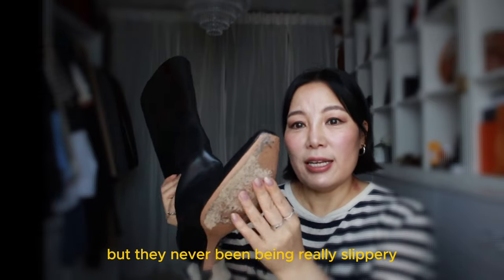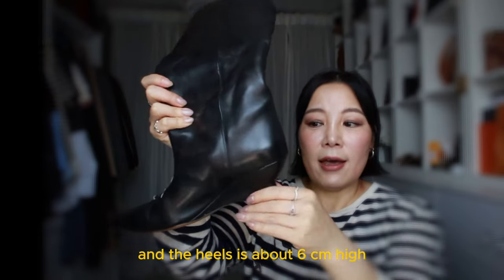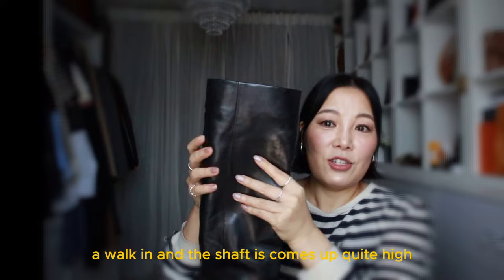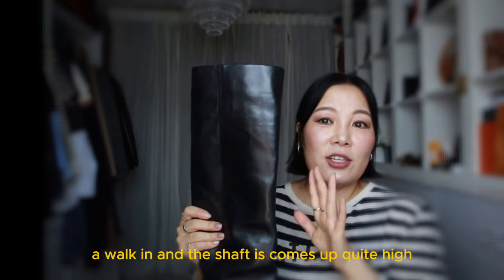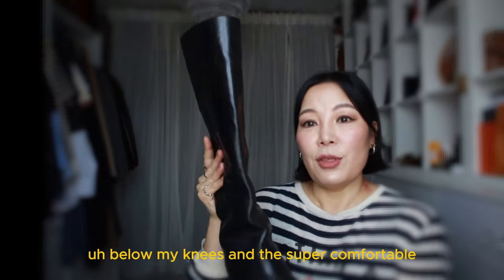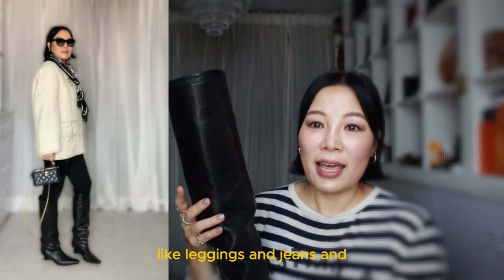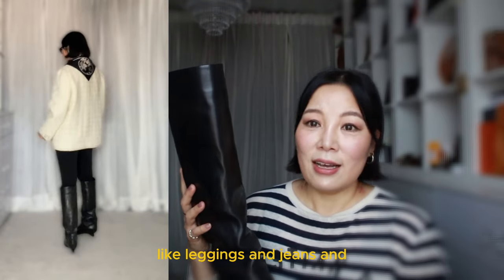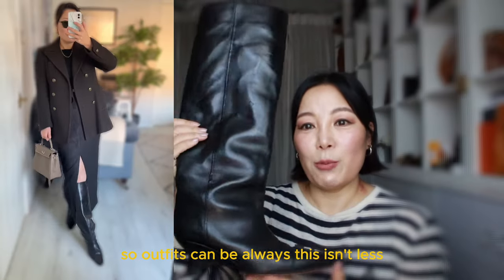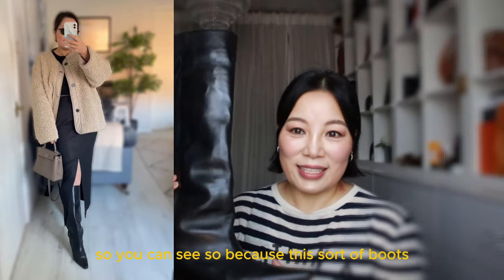They've never been really slippery. The heel is about six centimetres high which makes it quite practical for walking. The shaft comes up quite high, just below my knees, and they're super comfortable. This can be worn with so many different outfits like leggings, jeans, and under dresses and skirts — the outfit options are endless. I'm going to insert some outfits on the screen so you can see.